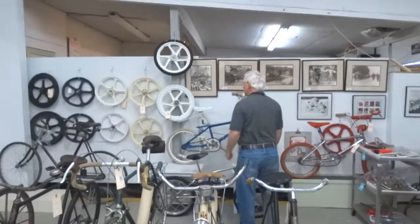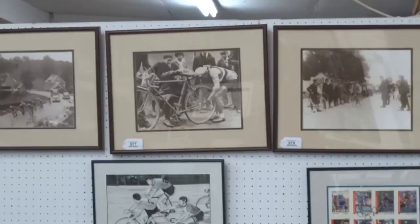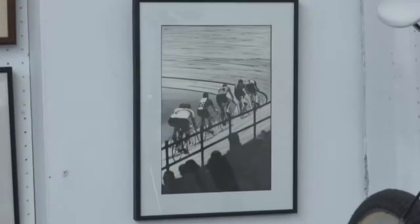We have a nice collection of six-day and Tour de France photographs, and they're all framed. Nice condition, beautiful detail. We know who the photographer is on some of them. I think these two pictures were taken at the very last six-day race at Madison Square Garden.